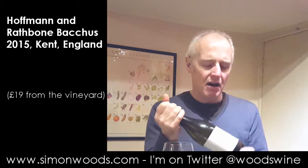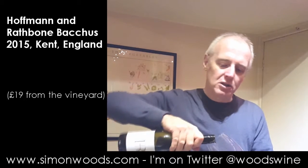I don't know if this is commercially released. I think it's the first Bacchus that they've done — they're better known for their sparkling wines. I think this first vintage was only made in maybe just a few hundred bottles, and I'm fortunate enough to have one of them.